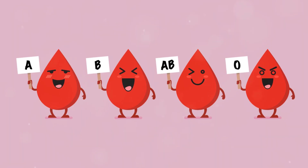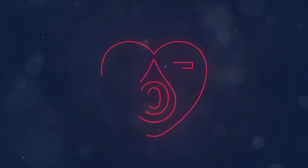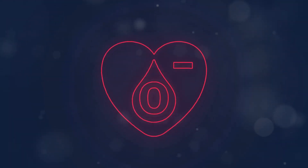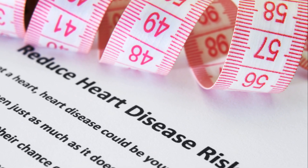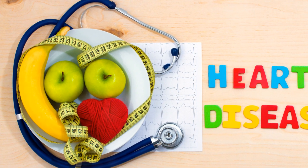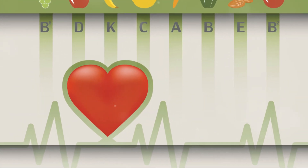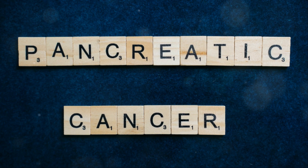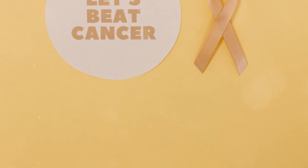Recent studies suggest that people with blood type A might be at a slightly higher risk for certain health conditions. These conditions include heart disease, where blood type A individuals may be more prone to blood clotting, potentially increasing the risk of heart attacks. It's important to be aware of these risks so you can take proactive steps to protect your heart health. There's also some research suggesting a possible link between blood type A and an increased risk of stomach and pancreatic cancer.